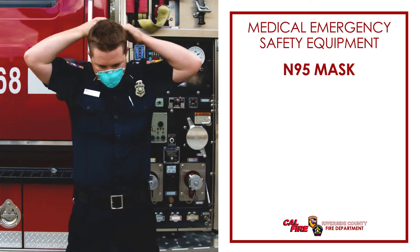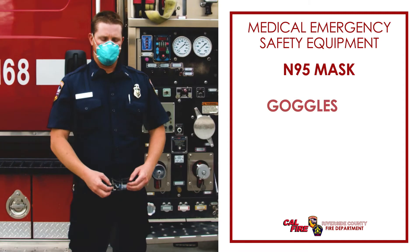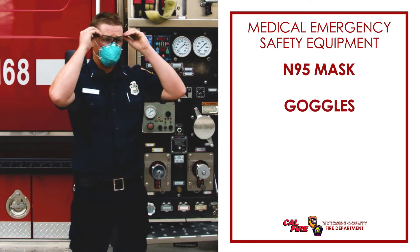An N95 face mask, which protects us from breathing in harmful or contagious germs. A pair of goggles, which protects our eyes.